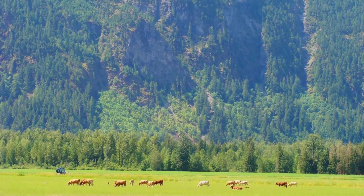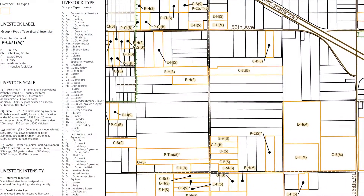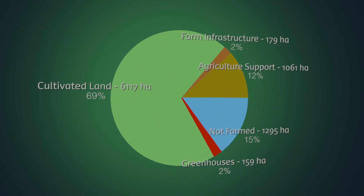Agricultural land use inventory data gives decision makers what they need to make realistic plans and policies about farmland protection. It can also be integrated with other information to give new insights and track patterns.